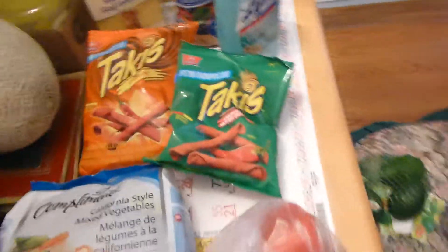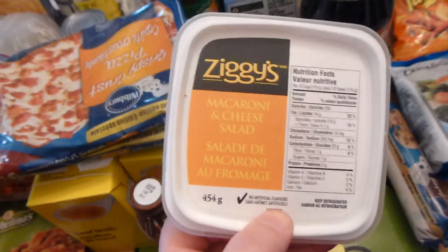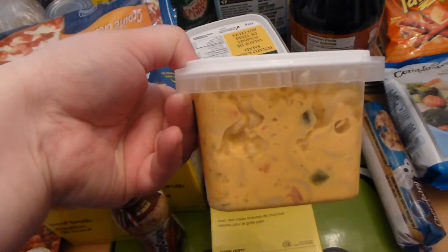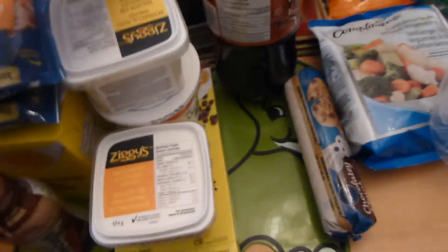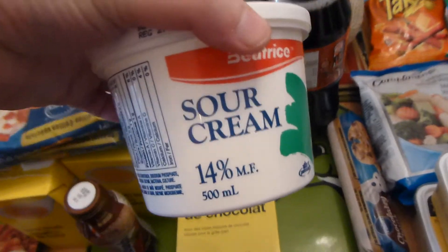Let's get on to No Frills. They had all of these little salads on for $1 — I got the macaroni and the potato and egg. My husband likes to take those to work. I also got some sour cream, those were also a dollar. They had all different types of sour cream there, and I'm going to use that for our burritos one night.